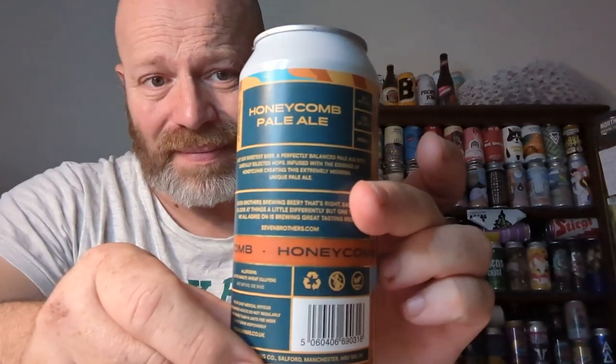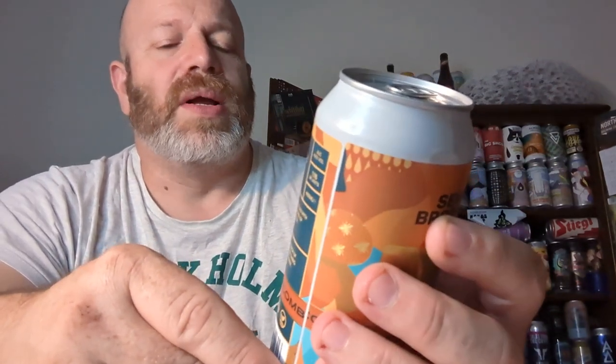Picked up in Booths in Keswick. The back label says: 'Meet our sweetest beer — a perfectly balanced pale ale with carefully selected hops, infused with the essence of honeycomb, creating an extremely moreish, unique pale ale.' Funny enough, because I didn't read the back, I just picked it off the shelf — I was thinking it was more like a porter or a stout.